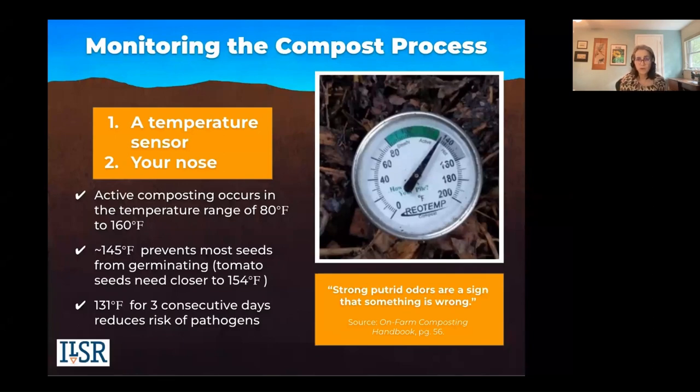The composting process is what produces the heat, and again the heat dries off moisture, so manage that. For those interested in tracking temperatures, it's a great way to see what's going on. But another option is your nose — the nose knows. If you're smelling a bad, noxious odor, that's a sign something is wrong: you may need more browns, more oxygen, or less water. Composting does have a smell, but it shouldn't be a nuisance or noxious odor. Keep that in mind.